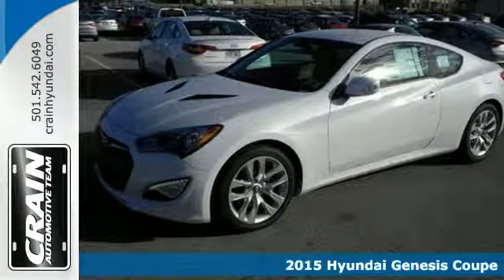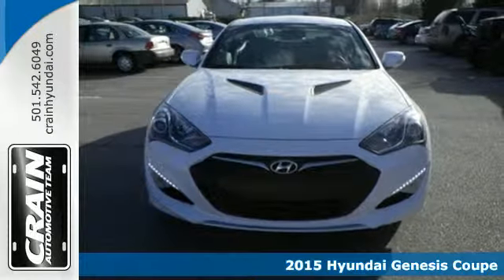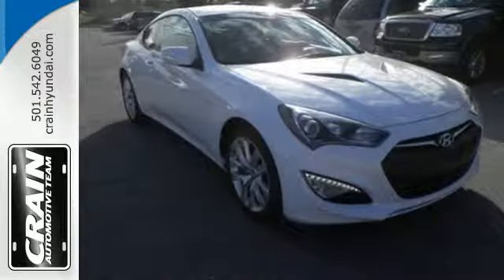It's a 2015 Hyundai Genesis Coupe. The powerful 3.8-liter V6 engine is befitting of an exterior designed to grab attention, giving you the horsepower to back up the aggressive looks.